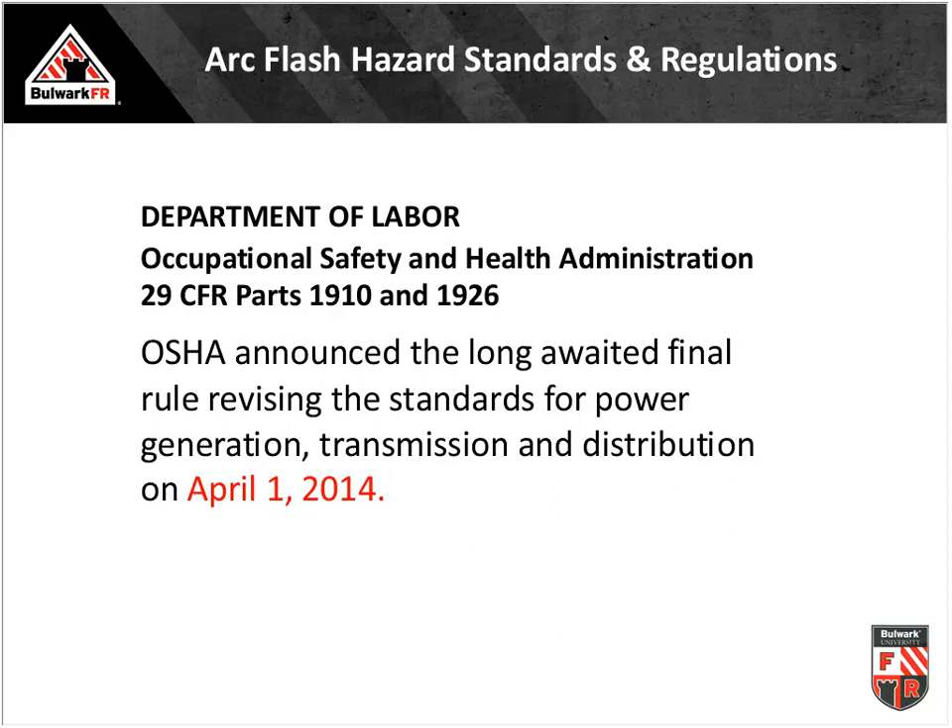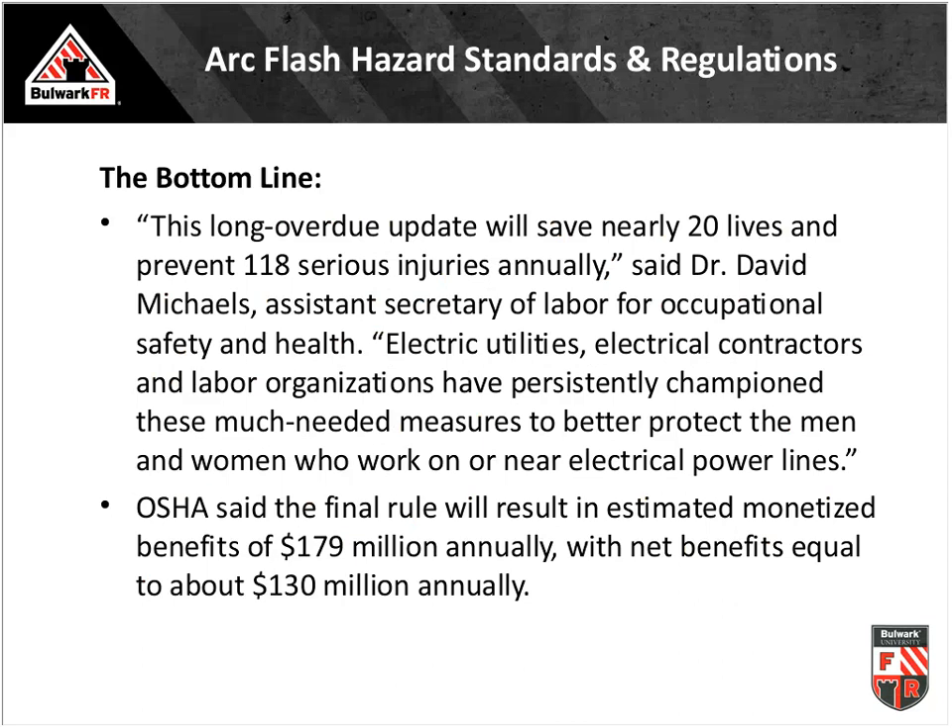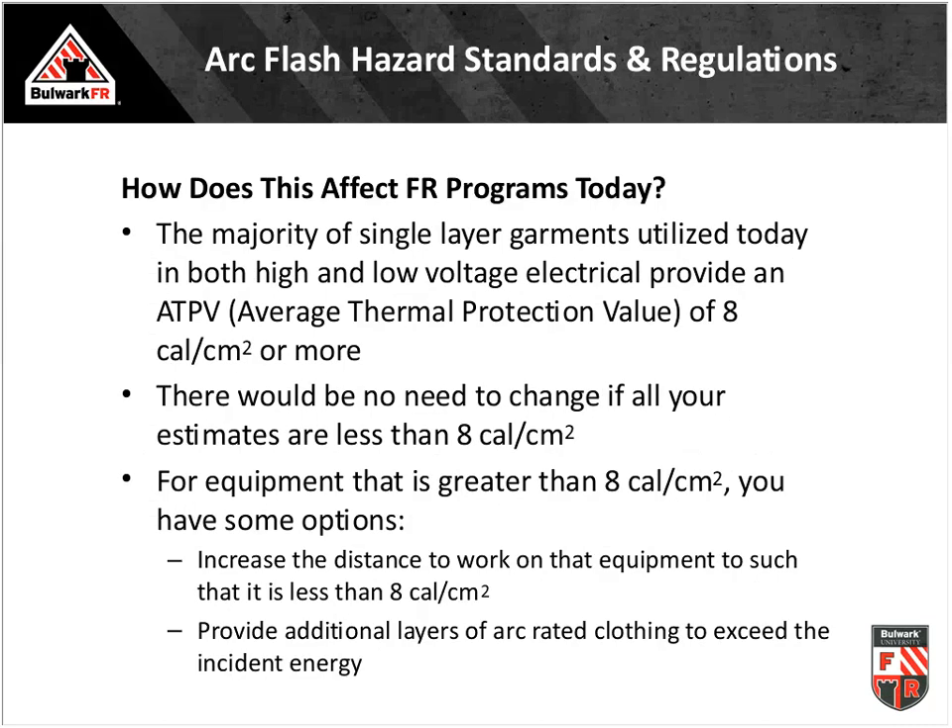Fast-forward to 2014 — the regulation changed, and flame-resistant, arc-rated clothing became required for electrical workers working in and around energized equipment on power lines, power generation facilities, and up to the meter. The justification was that roughly 20 lives would be saved per year and just over 100 serious injuries prevented annually by improving PPE alone. Today, the majority of utilities are wearing eight calories of protection or more — commonly known as CAT II protection in NFPA 70E terminology.